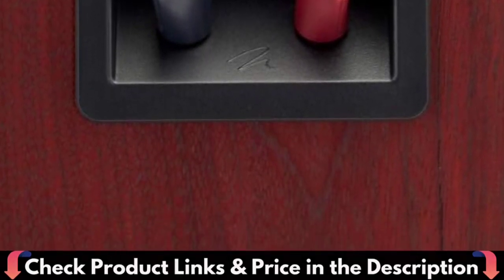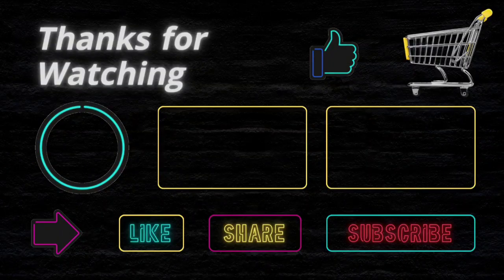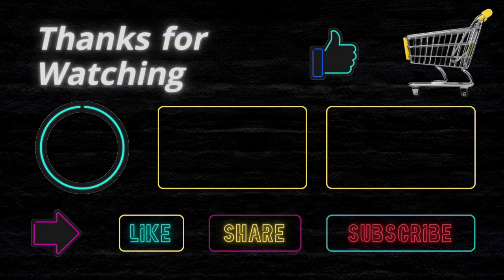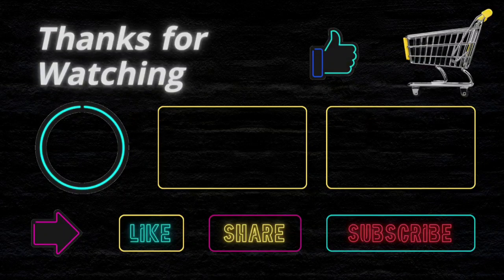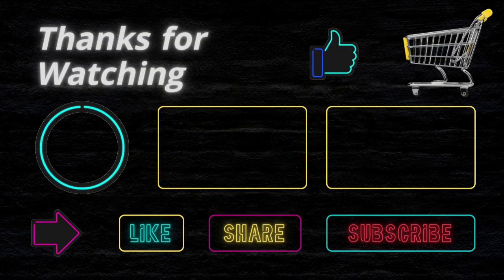Thanks for watching this video. If you liked this purchase educational video, then don't forget to subscribe. I want to confirm again that this channel does not provide financial advice. We just try to suggest the best items on your budget to make your shopping easier. We are not related to any product buy, sell, or production. So before buying any product, please do your own analysis. If you face any issue with a product, this channel is not responsible for that. Thanks and happy shopping.